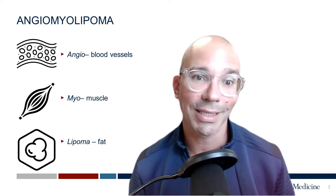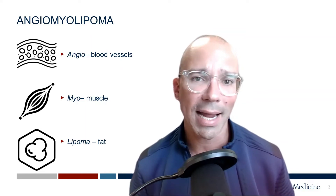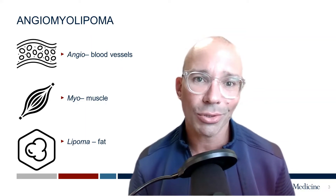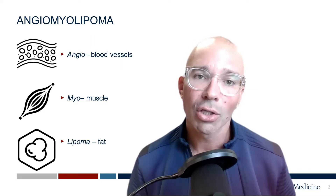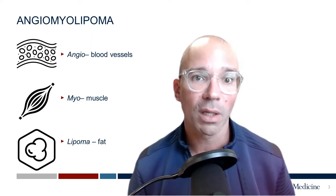The other really important distinction is that they have these poorly formed blood vessels. And while they're benign, meaning not cancerous, these are also abnormal blood vessels. So they predispose these tumors to spontaneous bleeding from the kidney.